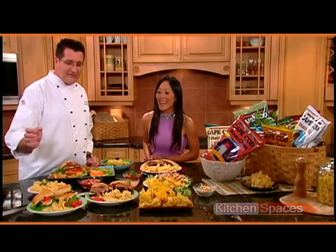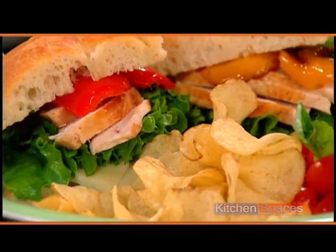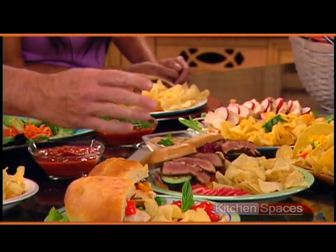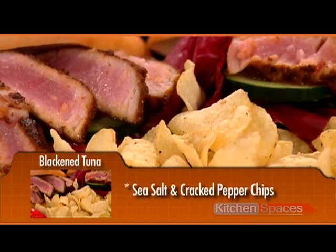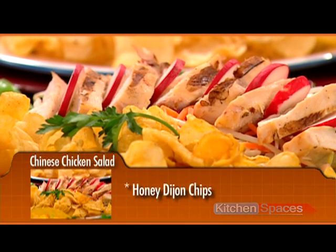Let's pair. We have focaccia — chicken focaccia with crisp lettuce and beautiful focaccia bread — paired with the fantastic classic potato chip. Next, we have blackened tuna on a little bagel bread, and the blackening pairs really well with the sea salt and cracked pepper potato chip. Then we have Chinese chicken salad with lots of vegetables — a little on the flat side — but honey Dijon potato chips really bring the flavor of that salad and that chicken out. A fantastic combination.